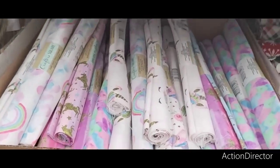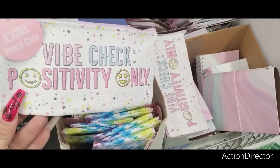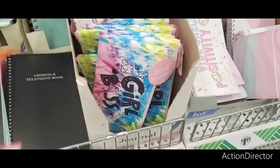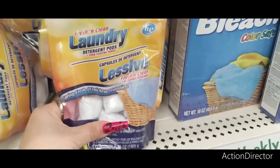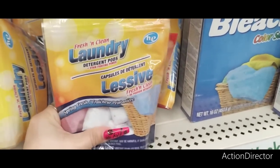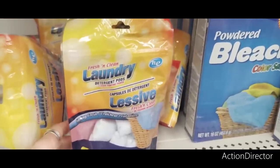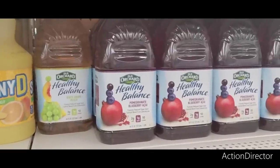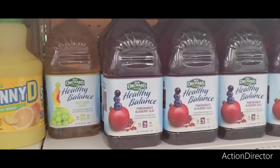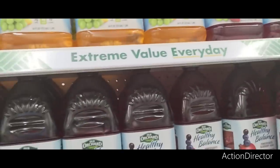These are really pretty pencil cases — Girlboss, Vibe Check, Positively Only. They have the Fresh and Clean laundry detergent pods — you get 10 for $1.25. I've heard these work really well, so let me know in the comments section because 10 pods for $1.25 is a good deal. If you like Old Orchard Healthy Balanced Pomegranate Blueberry, White Peach Grape, Apple Cranberry, White Grape Strawberry — those are the different flavors they have.